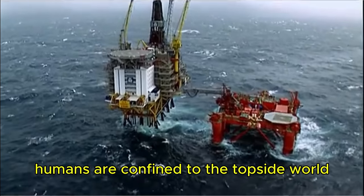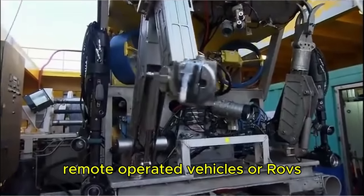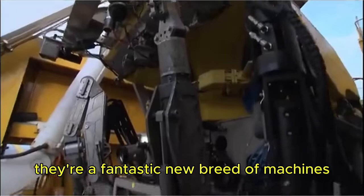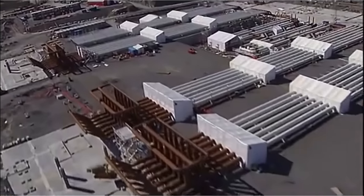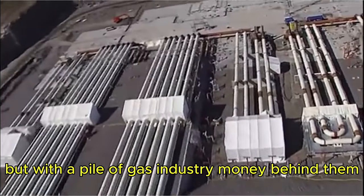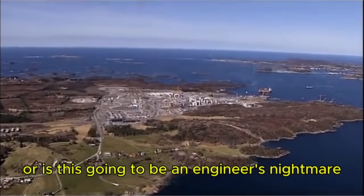Out in the harsh North Sea, humans are confined to the topside world. Beneath the waves, the brawny work is done by underwater remote-operated vehicles, or ROVs — a fantastic new breed of machines so technologically advanced they're the stuff of science fiction. It's a monumental challenge, but with a pile of gas industry money behind them, the engineers can dare to dream. Can they make this dream come true, or is this going to be an engineer's nightmare?